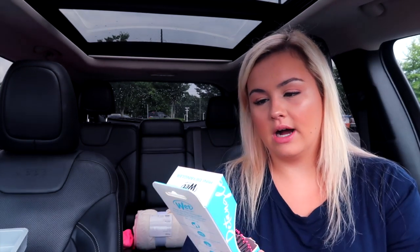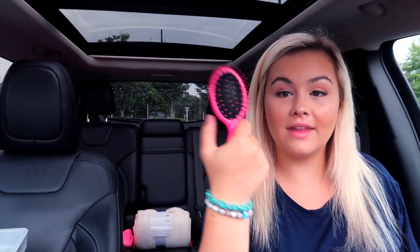I got this coconut hydro mist — it's for after I blot my face. I want to spray my face with this after I work out, just something to cool my face down. And then I got this Wet n Wild brush for my center console too. My friends are always like 'do you have this?' and I'm like no, so now I have it.